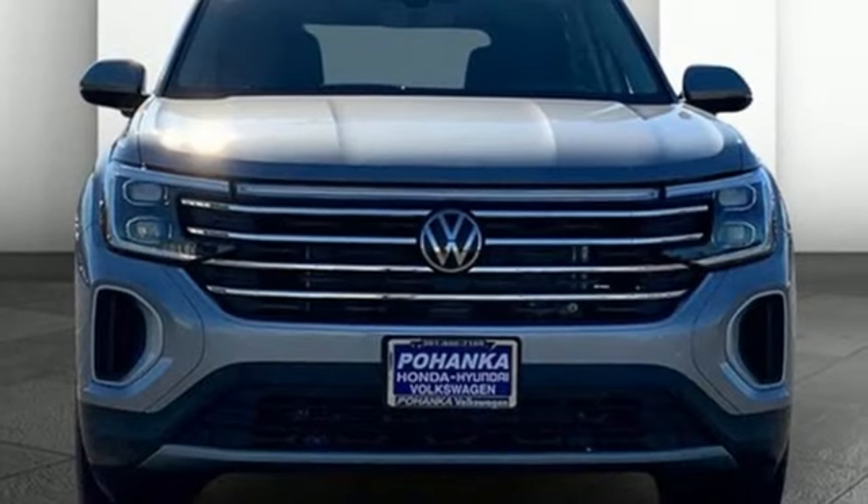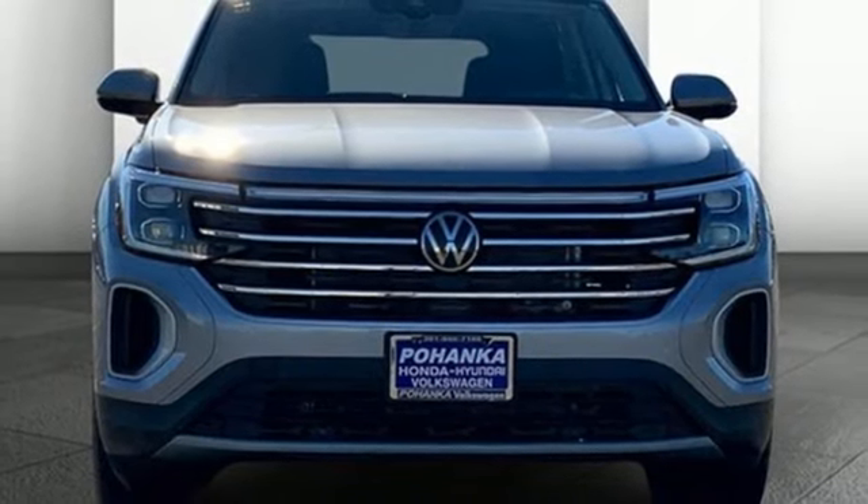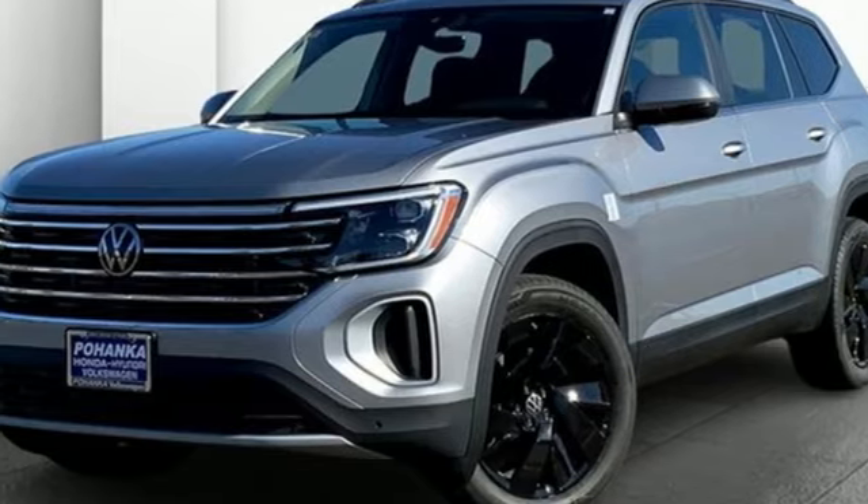Wi-fi hotspot, external memory control, hands-free liftgate, inductive device charging, and LED low and high beam headlights.